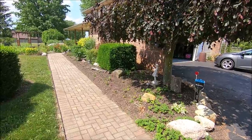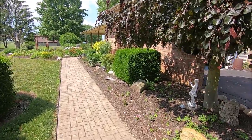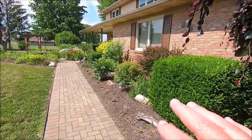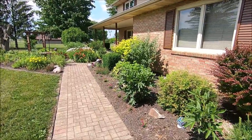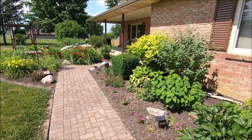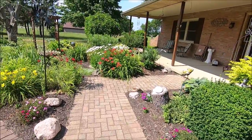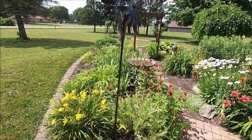Hello YouTubers, Jim from Ohio here. I'd like to give everybody a real quick tour of our yard. As you can see, we have a lot of flower beds in the front of our house, and most of this comes from my wife being a person who worked in a nursery and greenhouses when she was younger.